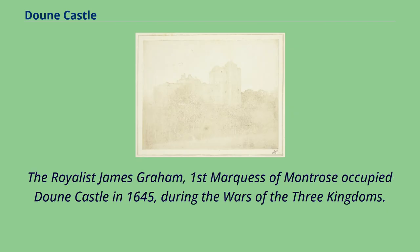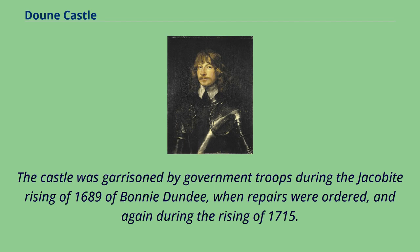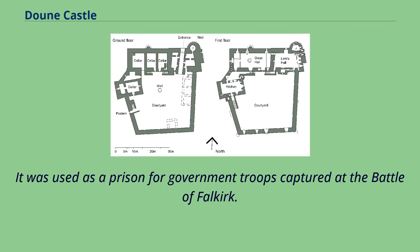The Royalist James Graham, First Marquess of Montrose, occupied Doune Castle in 1645 during the Wars of the Three Kingdoms. In 1654, during Glencairn's Rising against the occupation of Scotland by Oliver Cromwell, a skirmish took place at Doune between Royalists under Sir Mungo Murray and Cromwellian troops under Major Tobias Bridge. The castle was garrisoned by government troops during the Jacobite Rising of 1689, when repairs were ordered, and again during the Rising of 1715. During the Jacobite Rising of 1745, Doune Castle was occupied by Charles Edward Stuart, Bonny Prince Charlie, and his Jacobite Highlanders. It was used as a prison for government troops captured at the Battle of Falkirk.